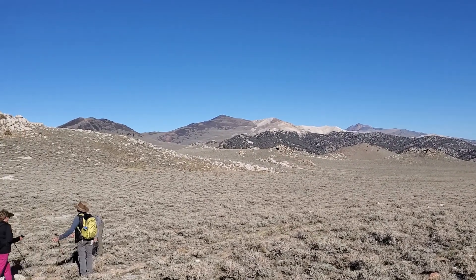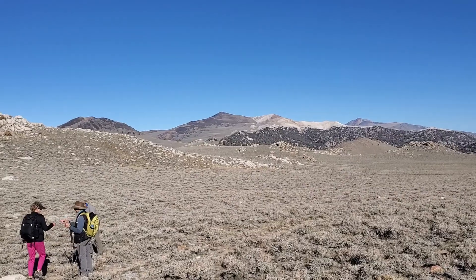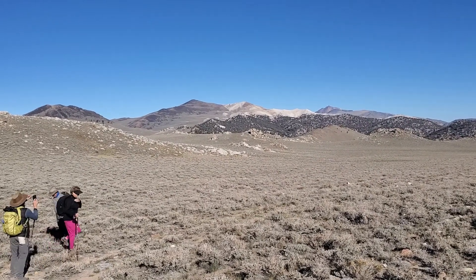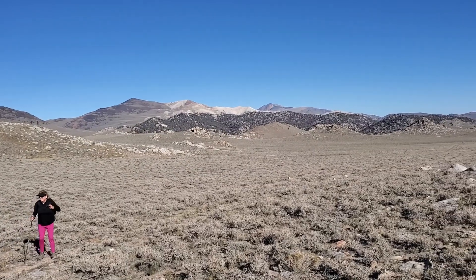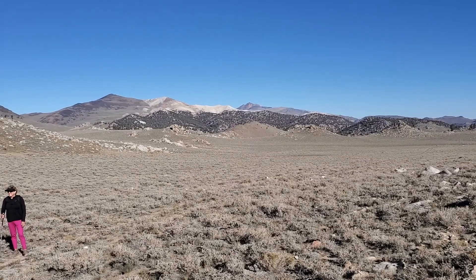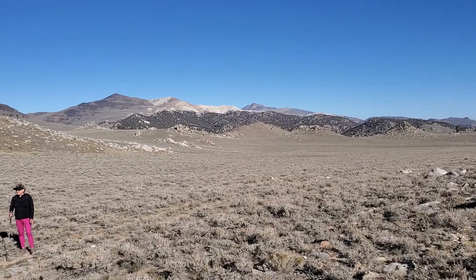I'm up in the White Mountains today. It's the 7th of October 2022. I'm looking back towards the skyline there — the dark peak in the far distance is White Mountain Peak, and we'll hike that tomorrow.